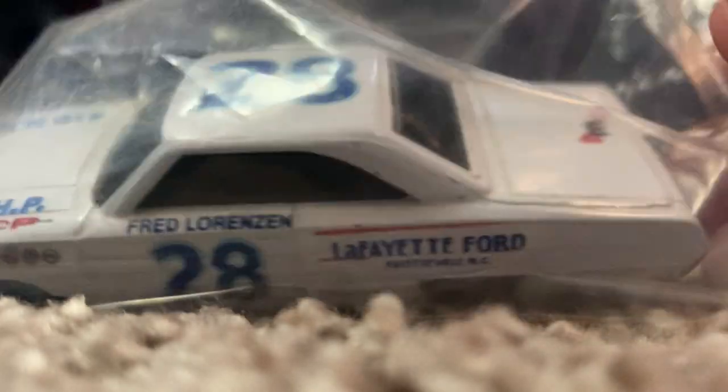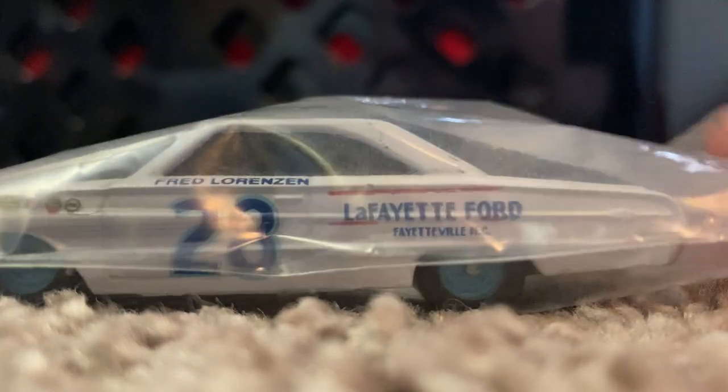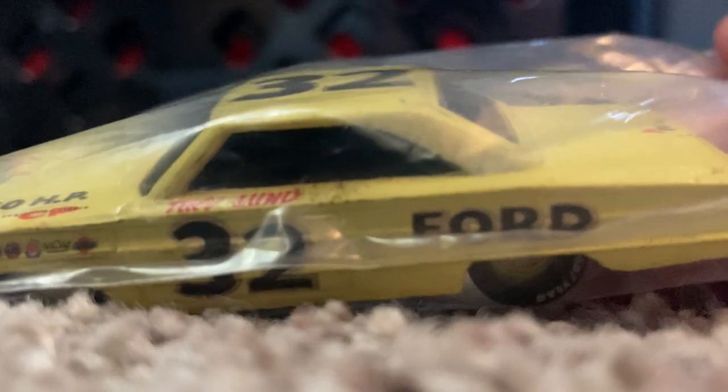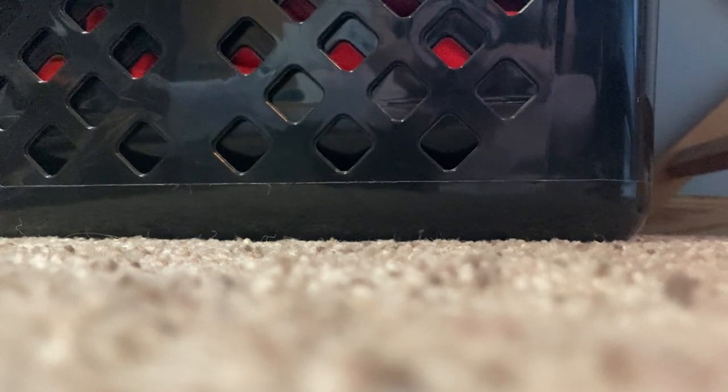Racing Champions has their own line as well. Here's an example: Fred Lorenzen's Lafayette Ford #28 — very famous car from the mid-60s. Fred Lorenzen was one of the biggest pioneer staples for drivers in the 60s, as well as the short-lived success of Tiny Lund with his #32 Ford-sponsored car. Unfortunately, Tiny Lund died at Talladega — very unfortunate.